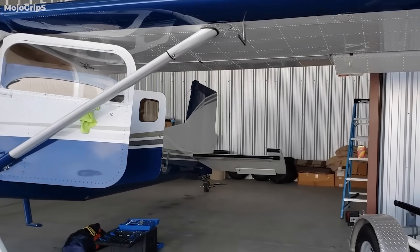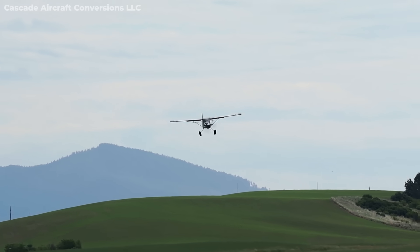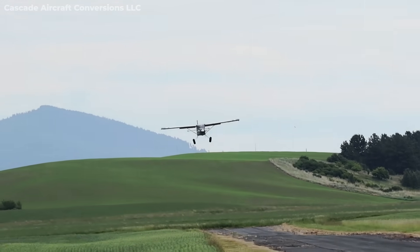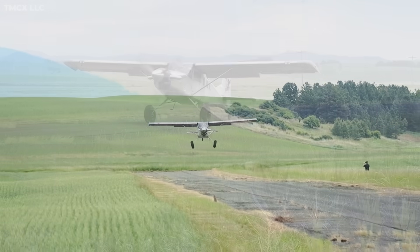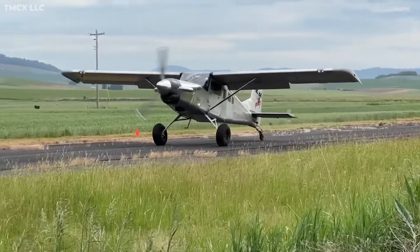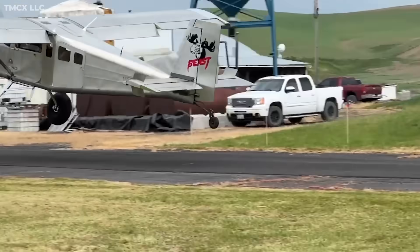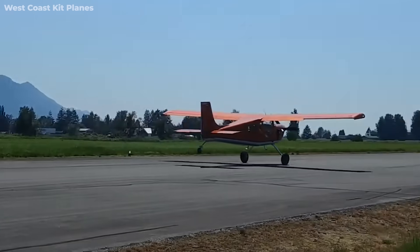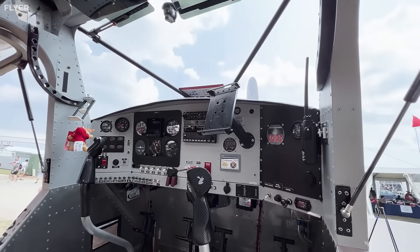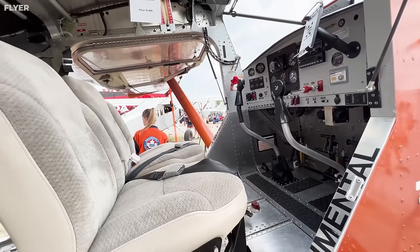You're talking about major firewall-forward modifications, different weight and balance considerations, fuel system changes — the works. The pilot had only purchased the airplane in late 2024, so we're not talking about decades of ownership. It was registered to a company called Rad Holding LLC out of Wyoming. This setup represents what a lot of experimental builders love — pushing performance boundaries. But the flip side is, when you're flying something with that many custom modifications, you're also carrying more unknowns. That's the trade-off in the experimental world.